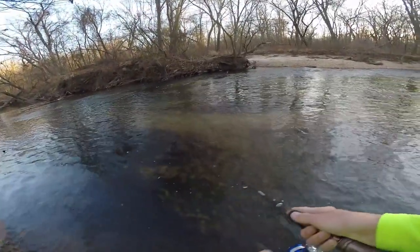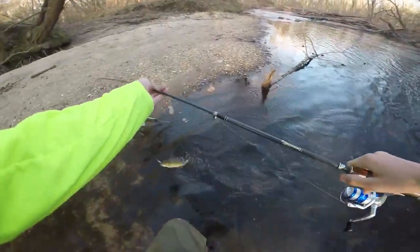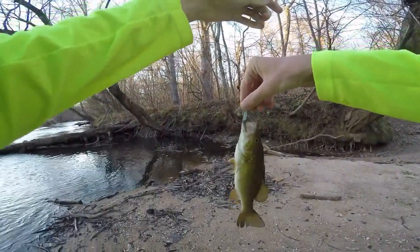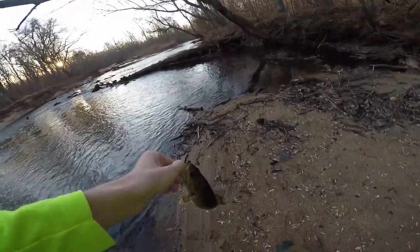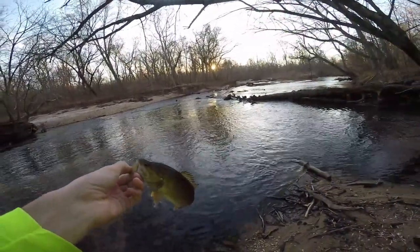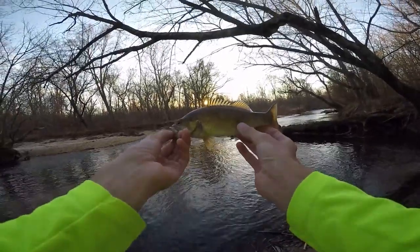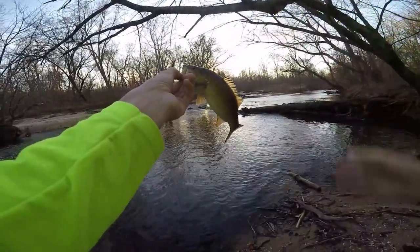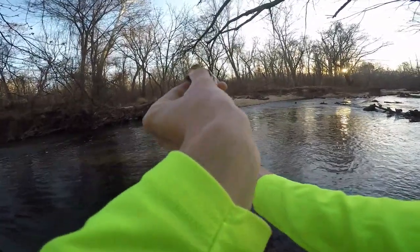I just hooked up on a smallmouth — I wasn't recording but I got my second smallmouth of the year on the waders. I had to turn the camera on mid-fight because I just hooked up. I waded very far up the river, found that little waterfall, and figured there might be a few fish there. Wow, a gorgeous winter smallmouth — it's nothing big but that's awesome. He just crushed it right there. I'm sure there's a few more.